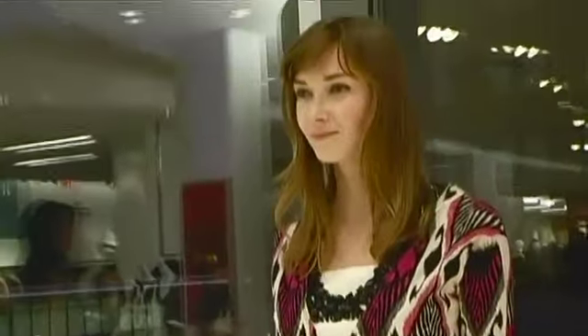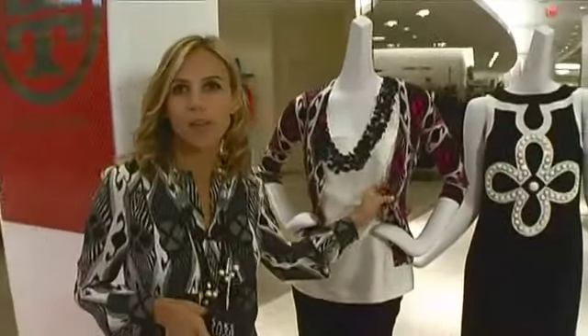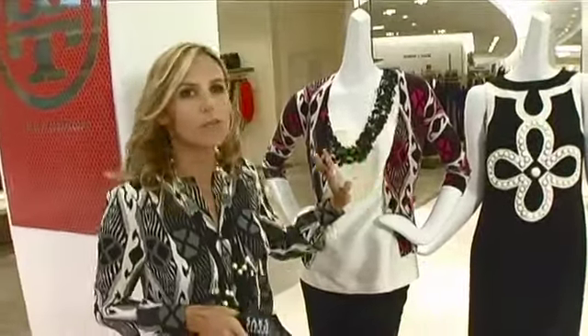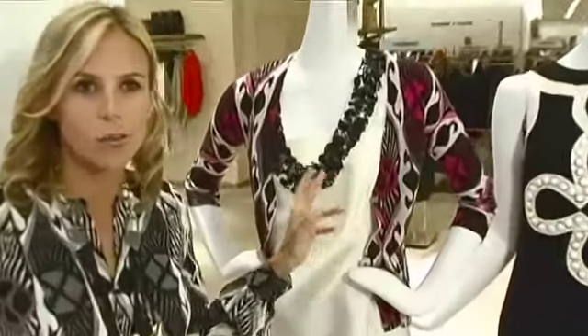Another great thing for holiday is we've taken an ethnic print and dressed it up a little bit in this cut print. I just love the bold, graphic mix of black, white, and fuchsia.